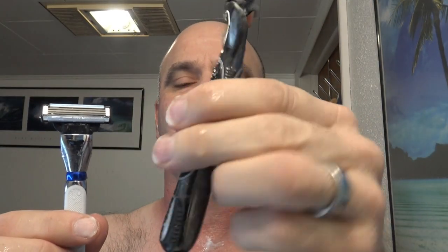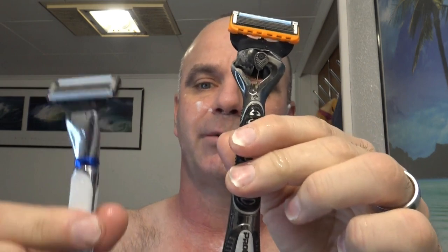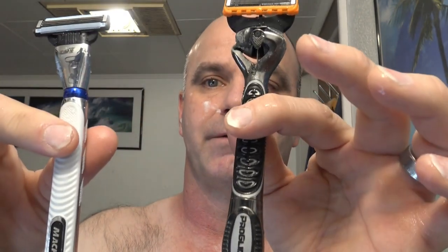The determining factor for me is always comfort, so the Gillette ProGlide Power definitely wins. I think it's worth the extra money. But if you don't have sensitive skin and have a lower budget, the Mach 3 will definitely work better.